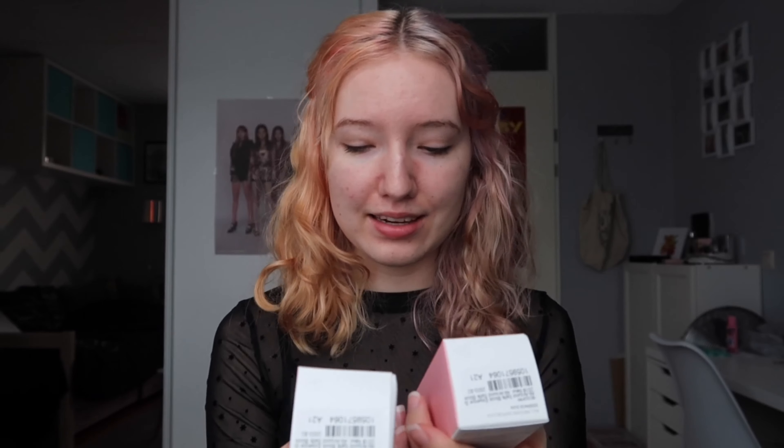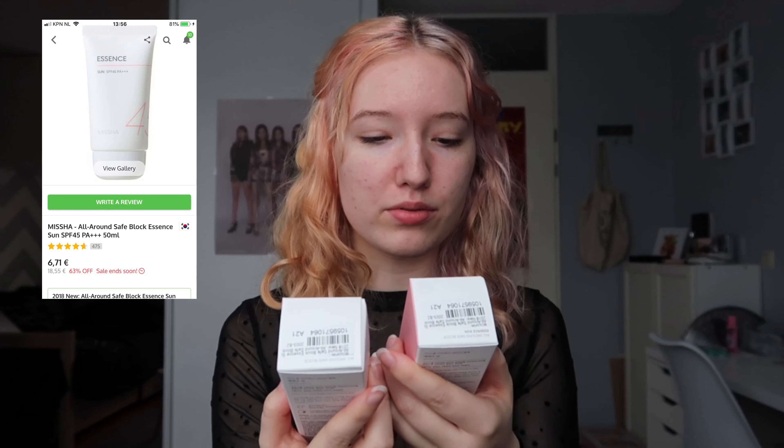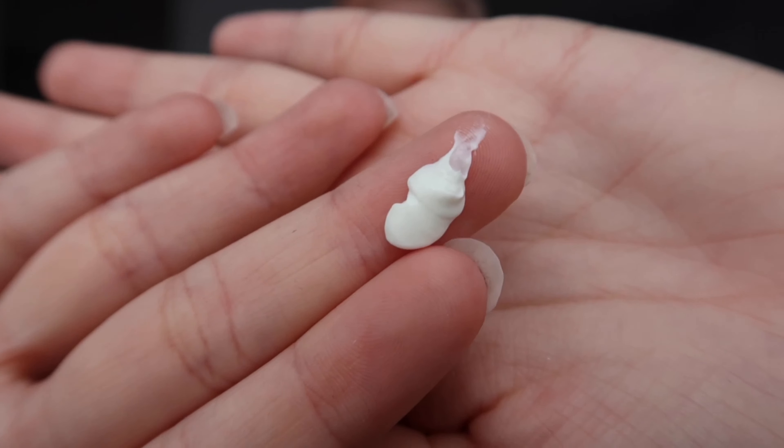Next up is sunscreen — of course you need sunscreen even in winter. My sister and I both got the same one: the Missha Essence All Around Safe Block. It looks really white on camera but in real life it has a tint of green. I don't think it has left a white cast, and it goes on really smoothly. I really love that.